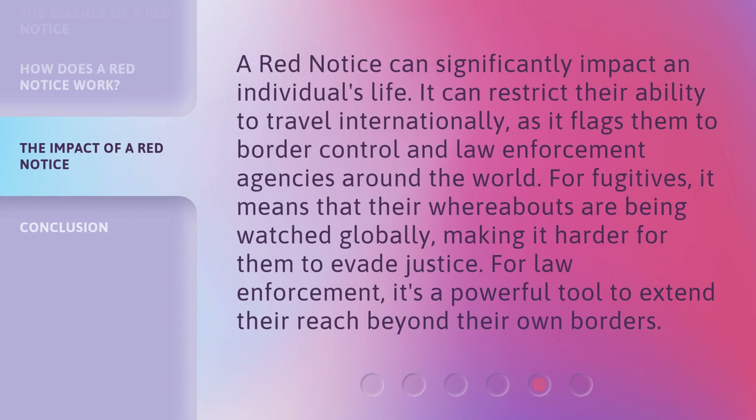A Red Notice can significantly impact an individual's life. It can restrict their ability to travel internationally, as it flags them to border control and law enforcement agencies around the world. For fugitives, it means that their whereabouts are being watched globally, making it harder for them to evade justice. For law enforcement, it's a powerful tool to extend their reach beyond their own borders.